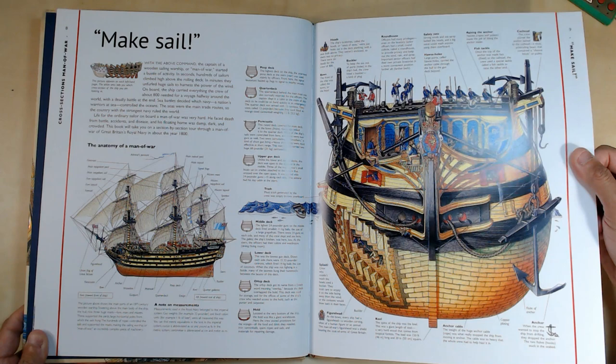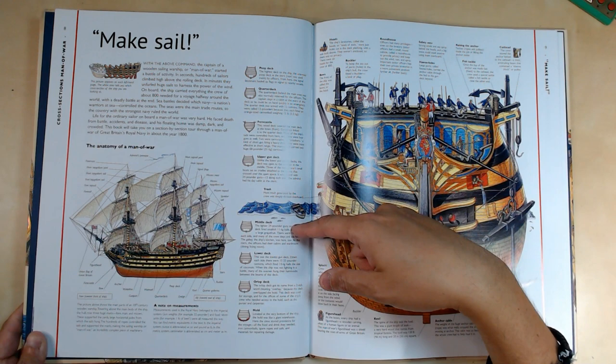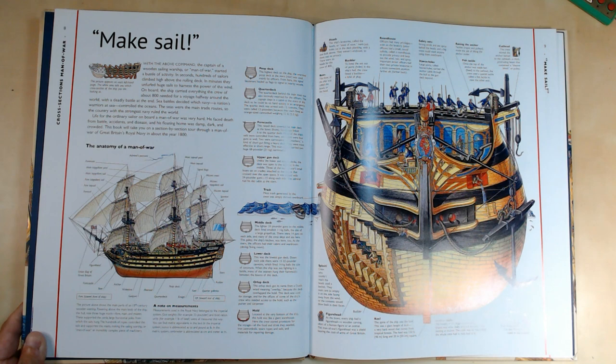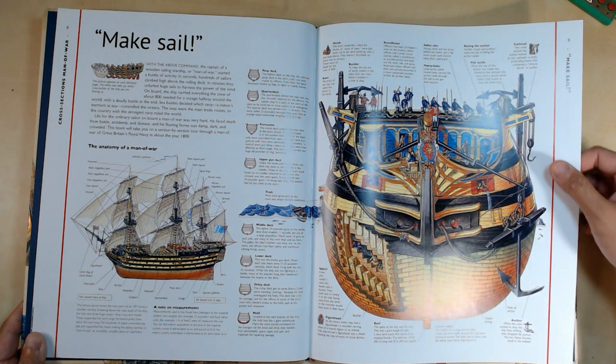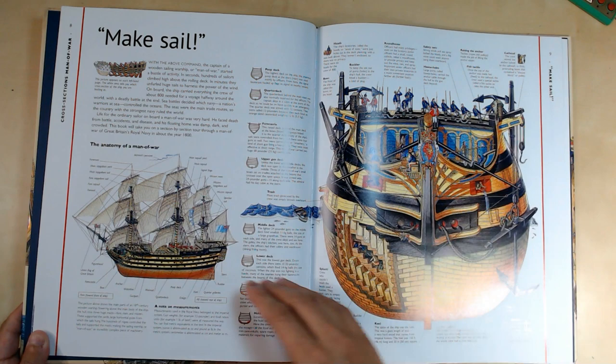It shows you the different decks: the poop deck, the quarter deck, the forecastle, upper gun deck, middle deck, lower deck, and hold — all the different parts of the ship. It even has trivia and informational content about the anatomy of a man of war, with names of all the different parts. That's pretty important if you're trying to write a story about ships or pirates and want to use the correct terminology.